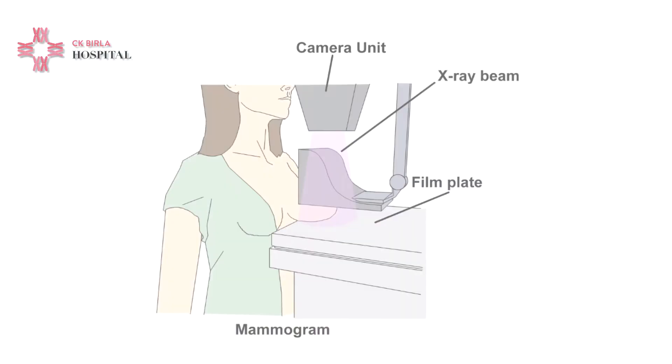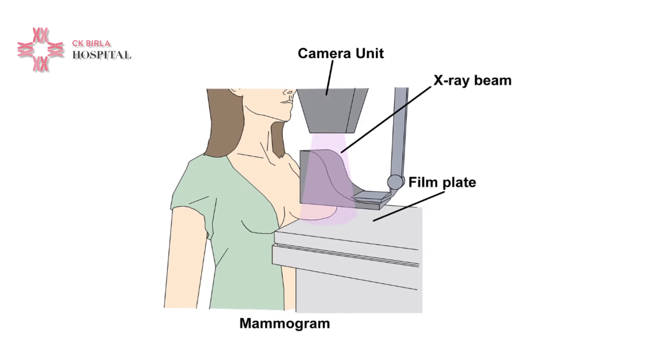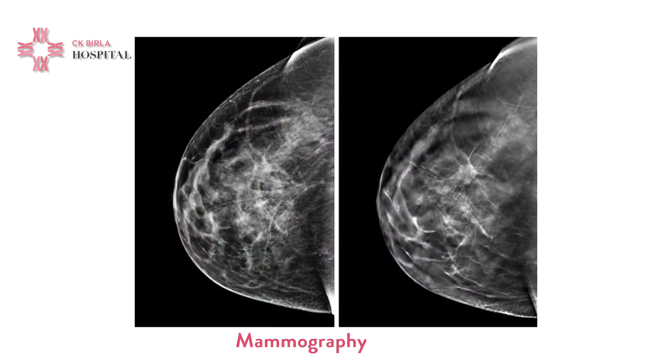What exactly happens in a mammography? There are two plates and those plates are used to compress the breast tissue. We usually take two views — we first compress the breast from above and below, and then from side to side. This gives rise to the two images which we get on a mammogram.